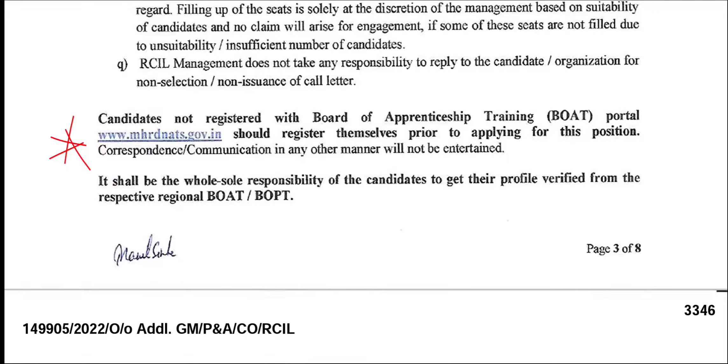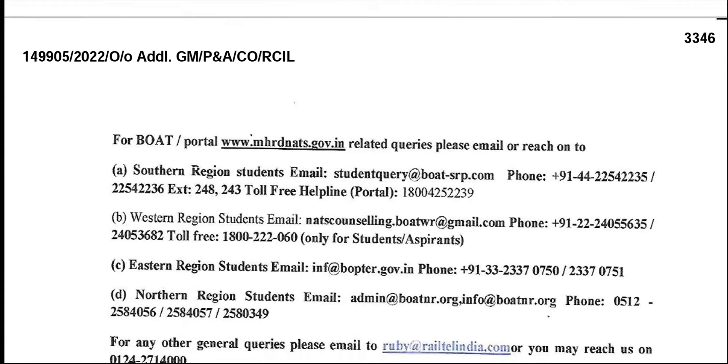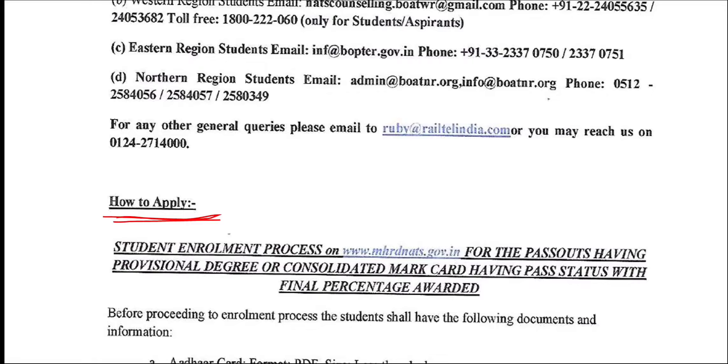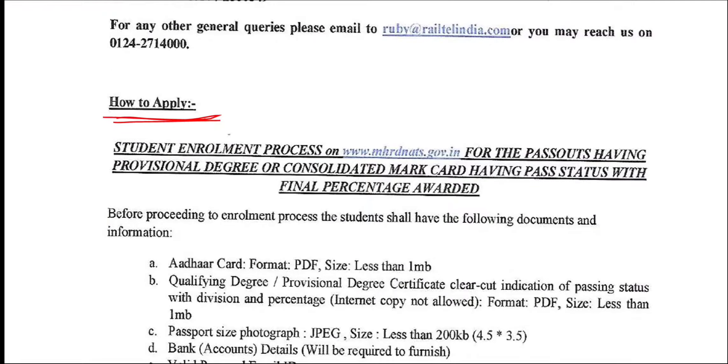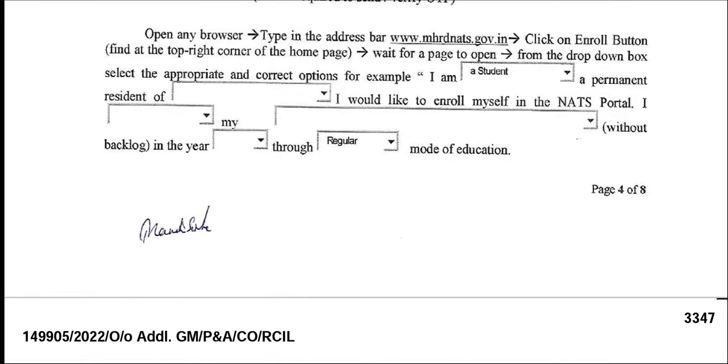You just need to apply now. For the application process, check the education qualification details and visit www.mhrdnats.gov.in to apply online.